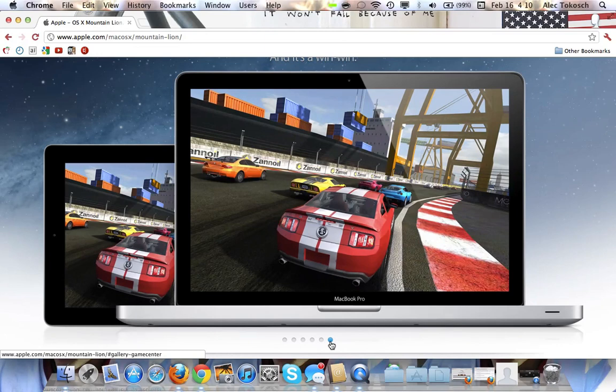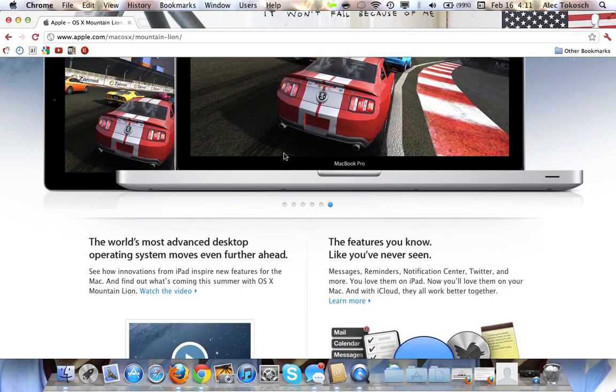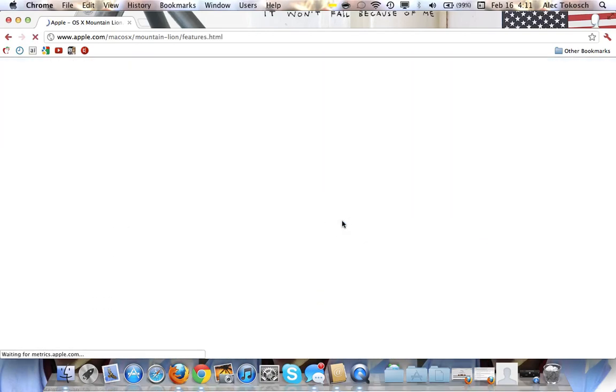And then Game Center here, and it's cross-platform now. So if you have, say, a racing game — Real Racing 2 — and you have it on your phone and your Mac, and somebody's playing on a Mac but you don't have your Mac with you, just play on your iPhone and you can actually play with them. With Game Center, it makes it so you can play together cross-platform.